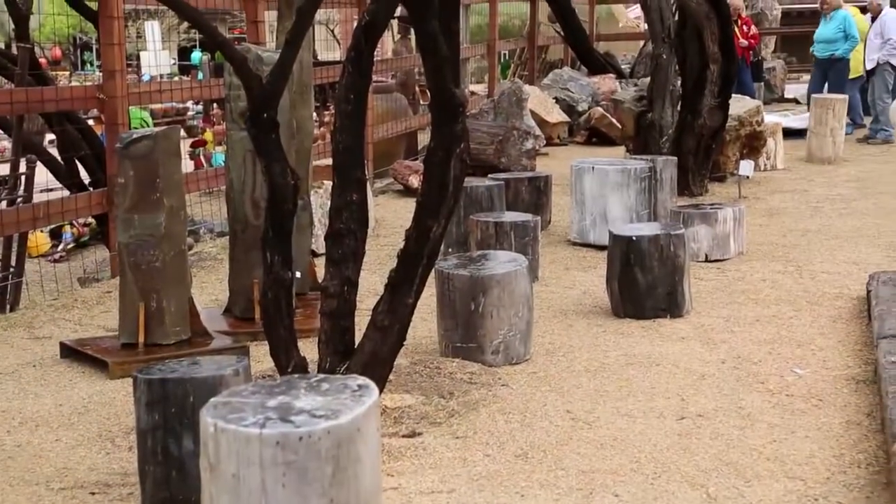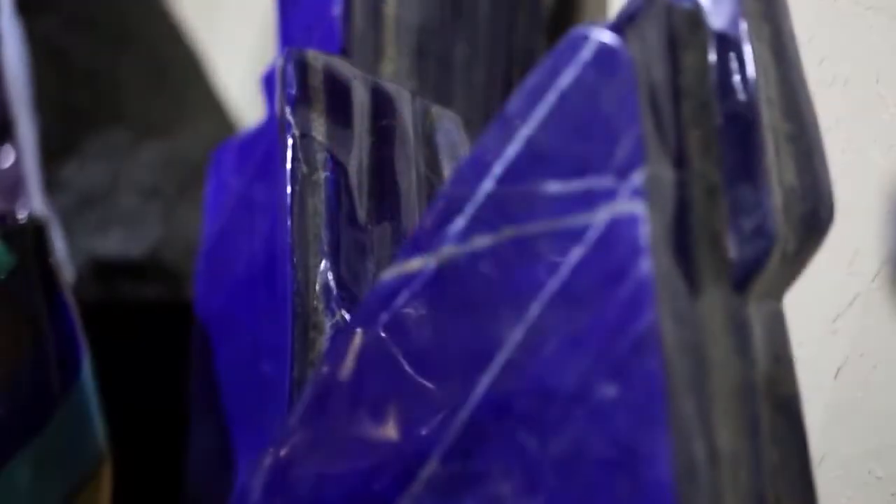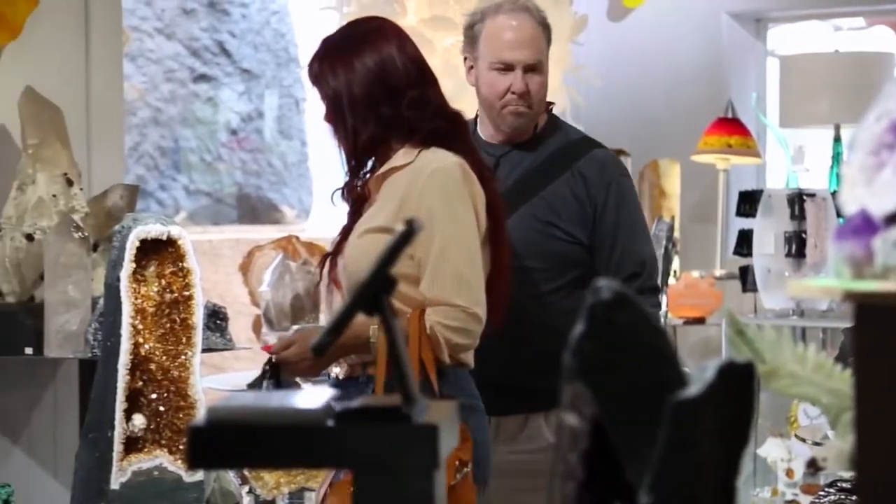Some of the pieces have been made into functional tables and the amount of eclectic items seems endless. Most of it's wow, unbelievable, totally cool, epic — those are the words that come to mind for most of these people.